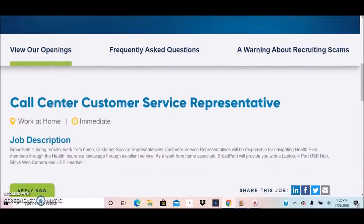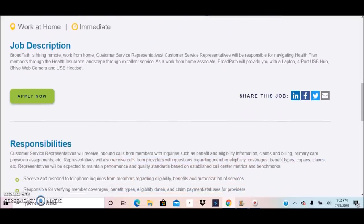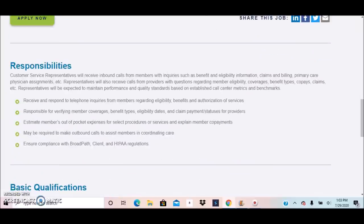The second opportunity available is for Call Center Customer Service Representative. For this position, you will be responsible for navigating health plan members through the health insurance landscape through excellent service. As a work from home associate, BroadPath will again provide you with a laptop, USB hub, Beehive web camera, and a USB headset.